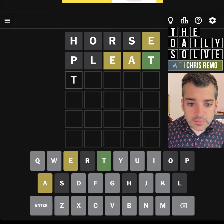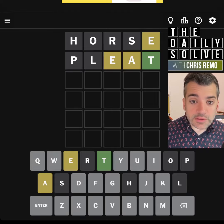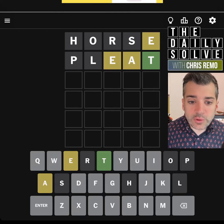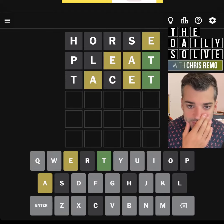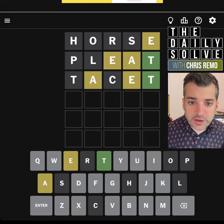We could spell tamed or something like that. Oh, right. Sorry, I didn't notice the T was locked in. Okay, good. We could spell the less common version of tacit, which I doubt is going to ever be an answer in Wordle, but I've typed it in, so who cares?